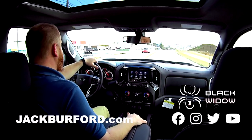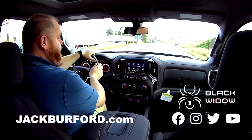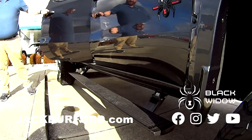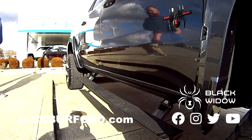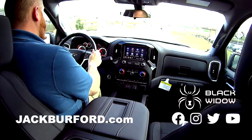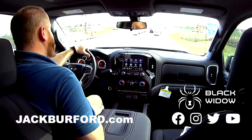That 2500 makes this one look a little smaller, but it's a nice one. I love them. It's got the power steps — I don't know if we mentioned that, but it does. Folds out nicely. It's got all the different modes. It's got everything. Check it out — JackBurford.com. Call JJ 24/7.